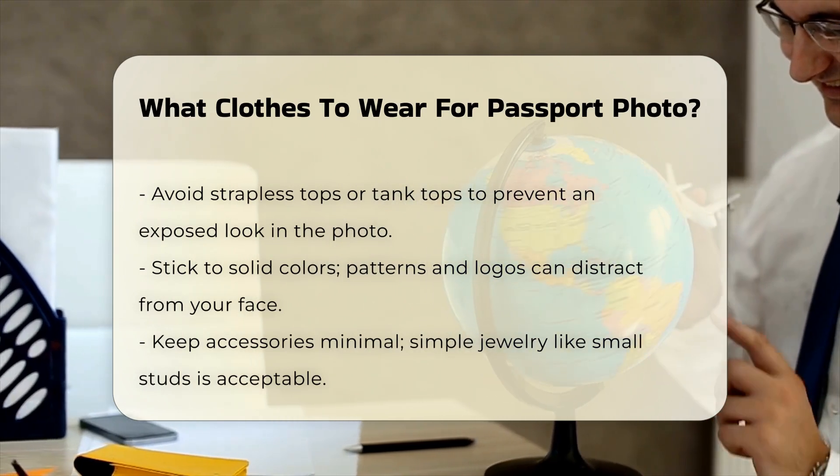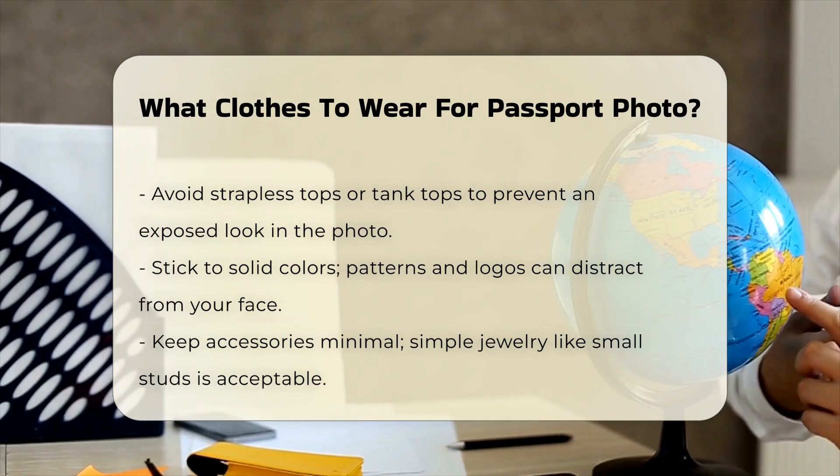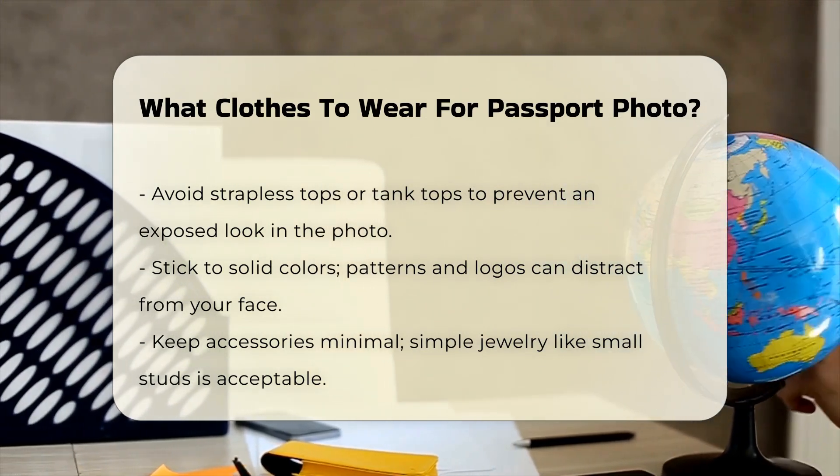Patterns and logos. Stick to solid colors rather than patterns or logos. Busy patterns can distract from your face, which is the focal point of the photo. Solid colors provide a clean and professional look.